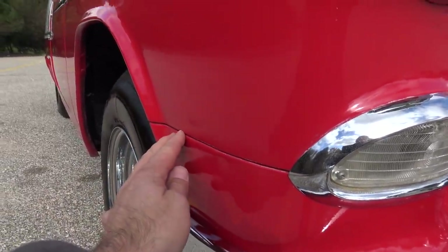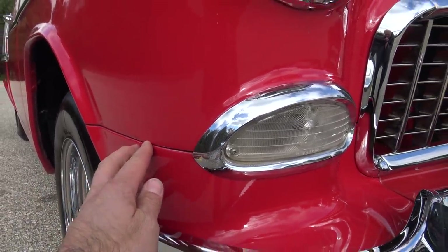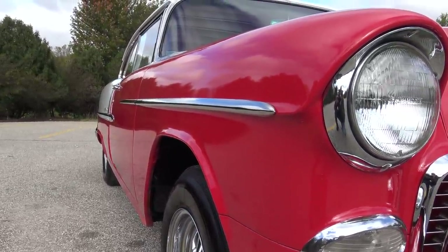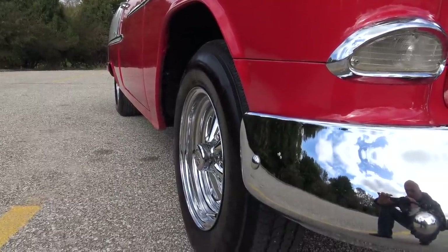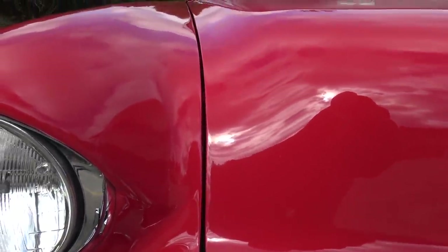The fit and finish just around this car — you can tell in this video — the fit and finish around how the front splash pieces all came together: whoever did this restoration did a gorgeous job. Looking up and down the passenger side, it's laser straight on the top, laser straight on the bottom. Really nice car. The foot gap over on the passenger side looks real nice.